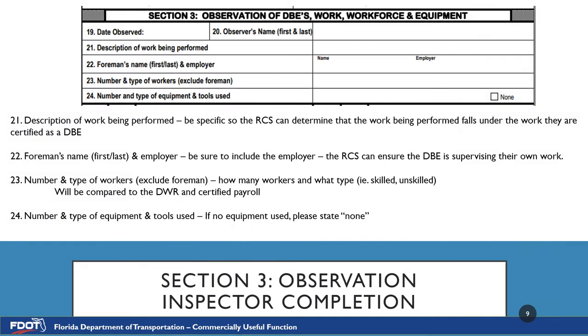Section 3, observation of the DBE's work, workforce, and equipment, is the section that you as the inspector will be filling out during the actual observation out in the field. Number 19, date observed: please put in the actual date that the observation took place. Please be wary of pre-filling out the form in anticipation of doing an observation on a certain date — sometimes the date is not changed when the anticipated date was not reached, and this causes the CUF report and the daily report to not match.